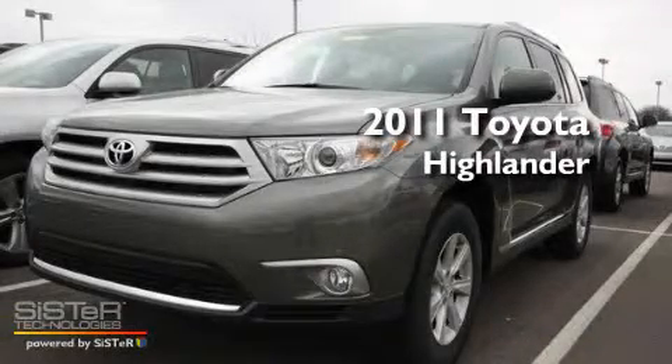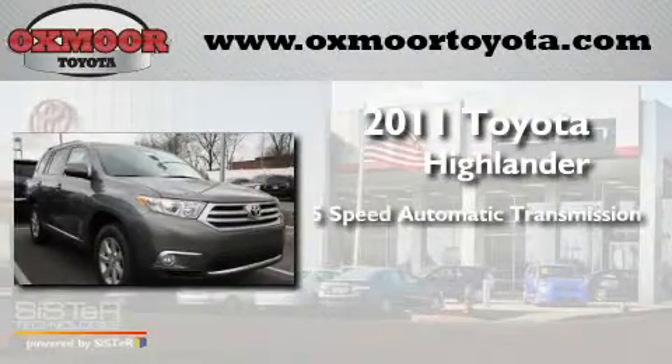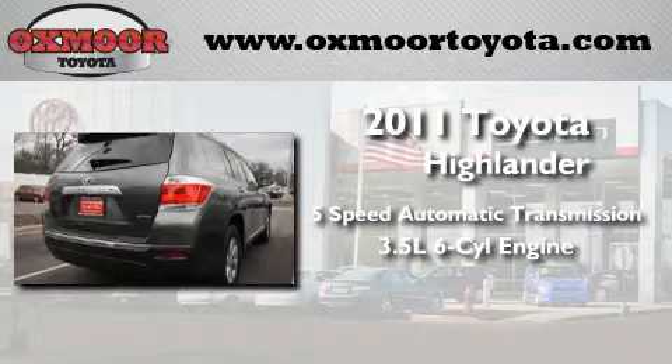This is a brand-new 2011 Toyota Highlander. This crossover has a 5-speed automatic transmission, a 3.5-liter V6, and 4-wheel drive.